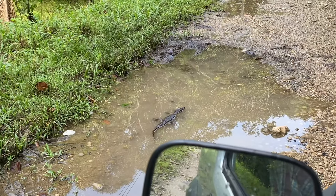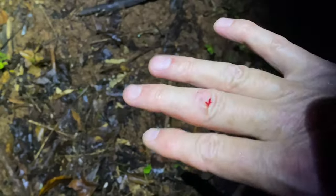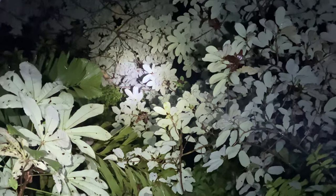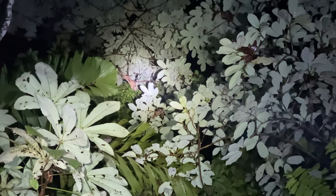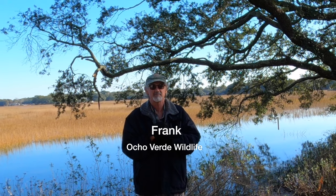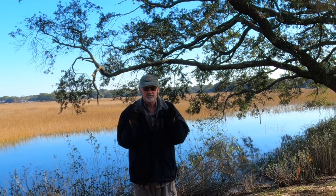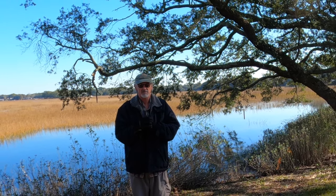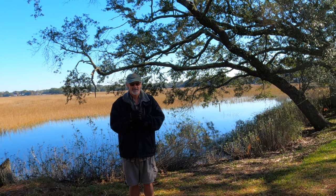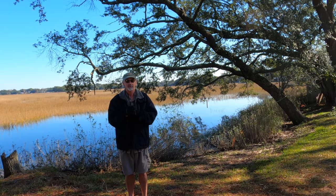If you can see in the puddle there, it looks like a small caiman, so I'm going to try to catch it. Hey, this is Frank of Ocho Verde Wildlife - welcome back. We're in freezing cold South Carolina, but we're going to be heading back to Costa Rica shortly for a little bit of tropical herping and some jungle time, so why don't you come along and see what we can find.